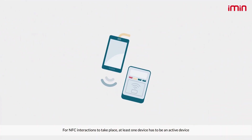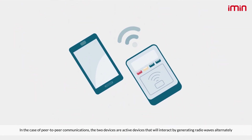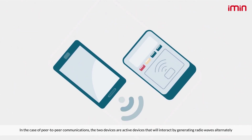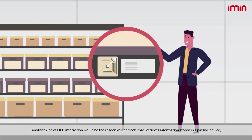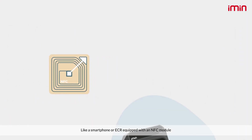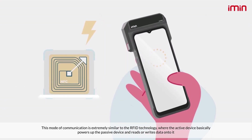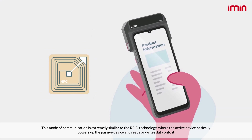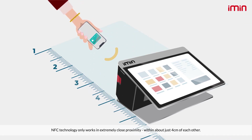For NFC interactions to take place, at least one device has to be an active device. In the case of peer-to-peer communications, the two devices are active devices that interact by generating radio waves alternately. Another kind of NFC interaction is the reader/writer mode, which retrieves information stored in a passive device like a smartphone or ECR equipped with an NFC module. This mode of communication is extremely similar to RFID technology, where the active device powers up the passive device and reads or writes data onto it.